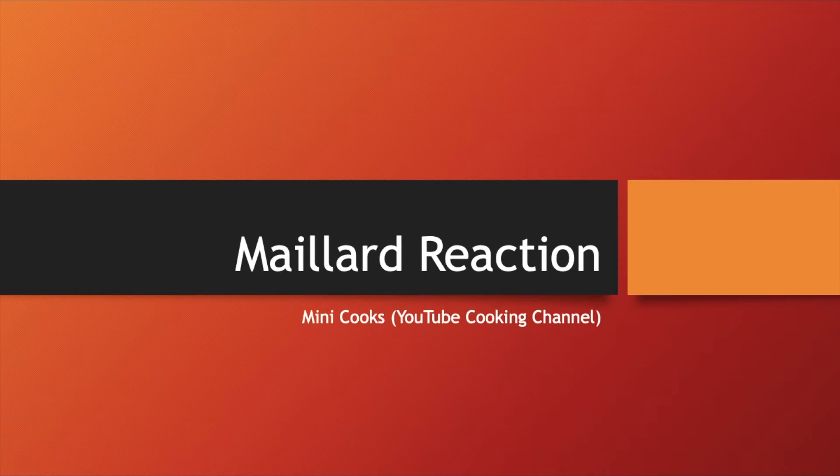Welcome to another Mini Cooks video. I'm going to be talking about another reaction. I don't even know how to pronounce it, but it's an important reaction that we use in the kitchen all the time, that you've seen a couple of times on Mini Cooks, and now I just want to discuss it.